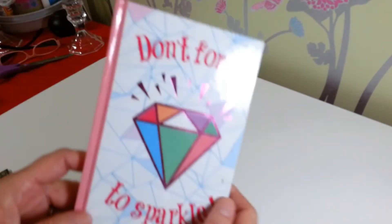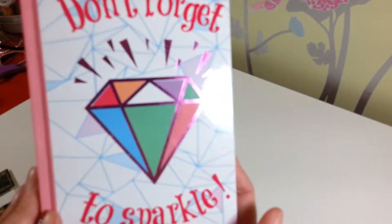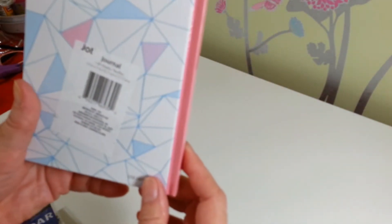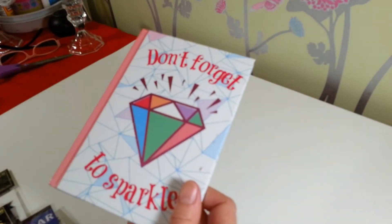I'm going to switch the camera over to my desk and show you guys what's in my giveaway. I just want to thank everybody so much for hanging out with me and subscribing to my channel. So here are the prizes: I always love to include a little journal from Dollar Tree — this one says 'Don't forget to sparkle,' it has 60 sheets of paper and is five by seven.